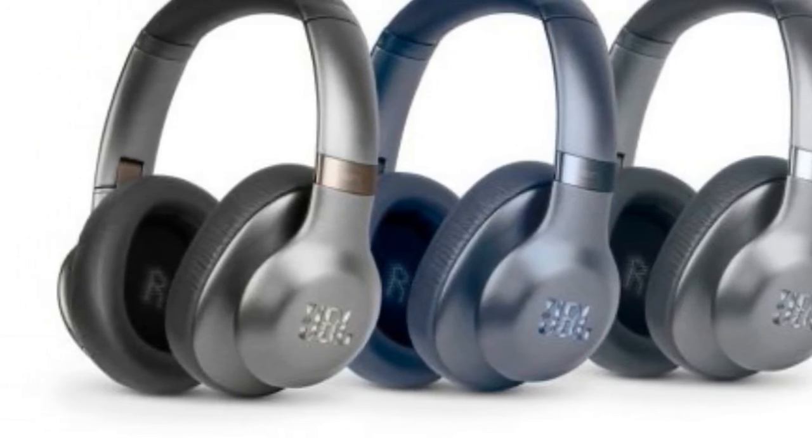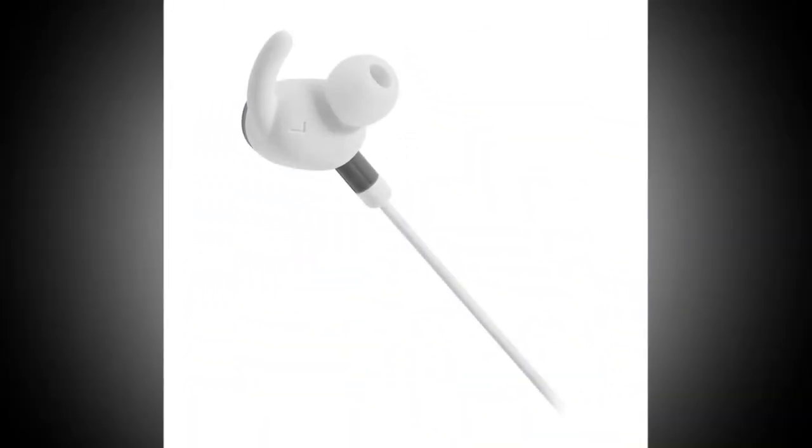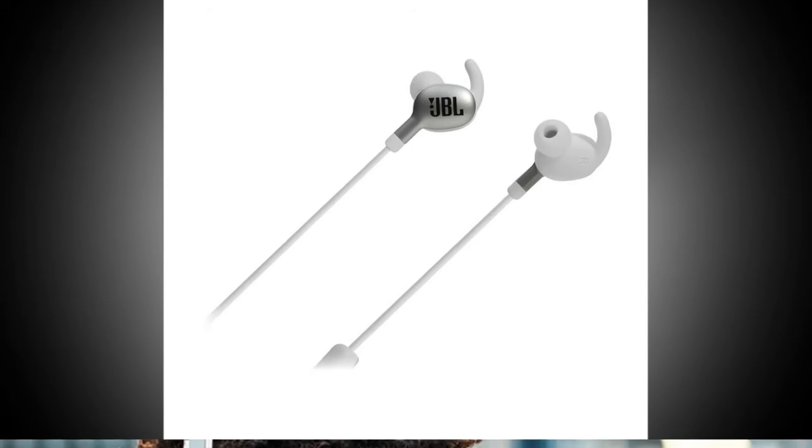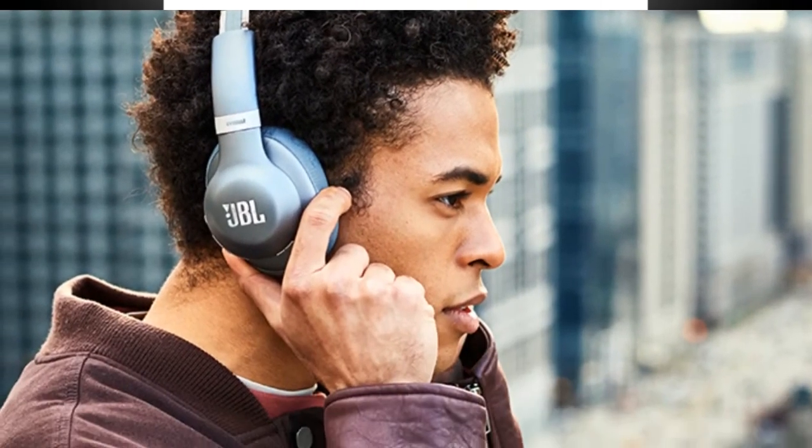In order to connect the headphones with the Assistant, users just need to download the Assistant on their smartphone and connect the headphones using the sensors placed on the ear cups. The JBL Everest wireless headphones come with the company's own Pro Audio Sound technology and promise to deliver 8–25 hours of battery backup on a single charge.